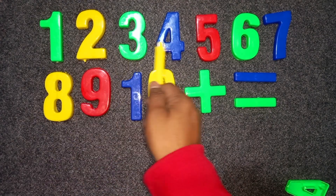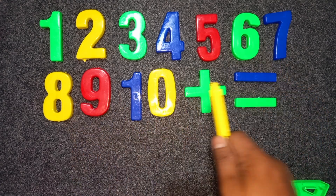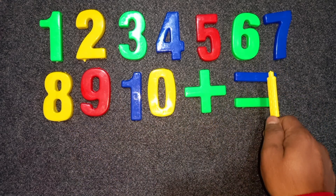One, two, three, four, five, six, seven, eight, nine, ten. Plus. Minus. Minus.